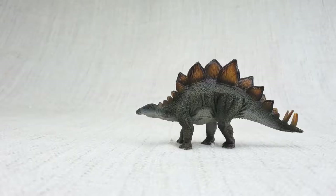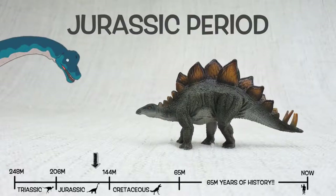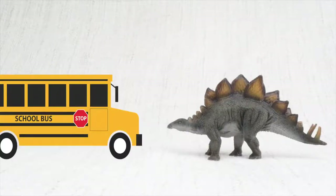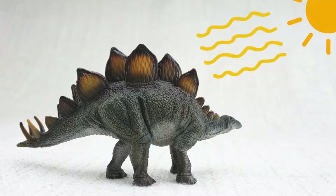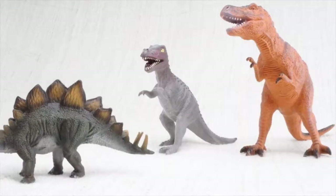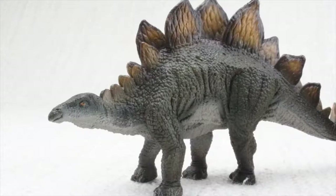So what have we learned? We learned Stegosaurus was found in North America and Portugal, and it lived 150 million years ago in the Jurassic period with Brachiosaurus. Stegosaurus means roofed lizard because of the plates on its back. It was as big as a bus but its brain was only the size of a walnut. The plates were either to keep it warm or to show off. It ate loads of veggies, had huge spikes on its tail for defense, and always traveled in a herd. Bye Stegosaurus!